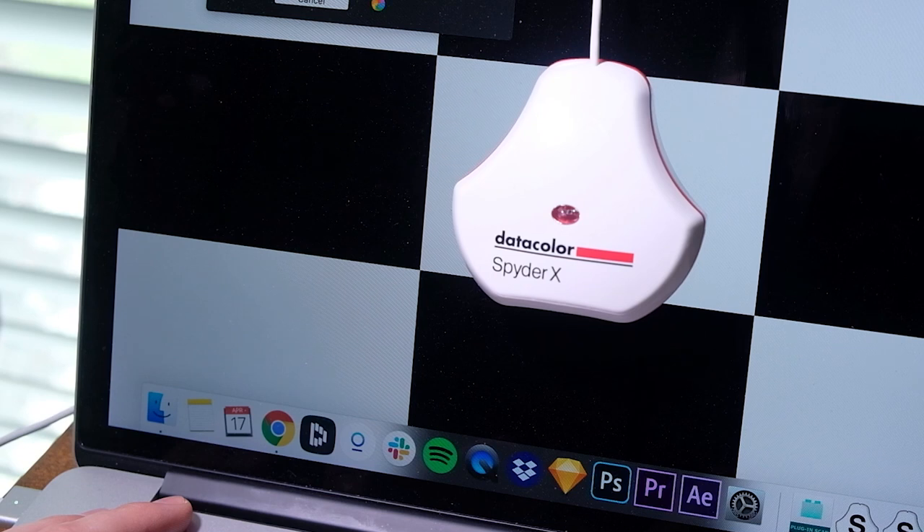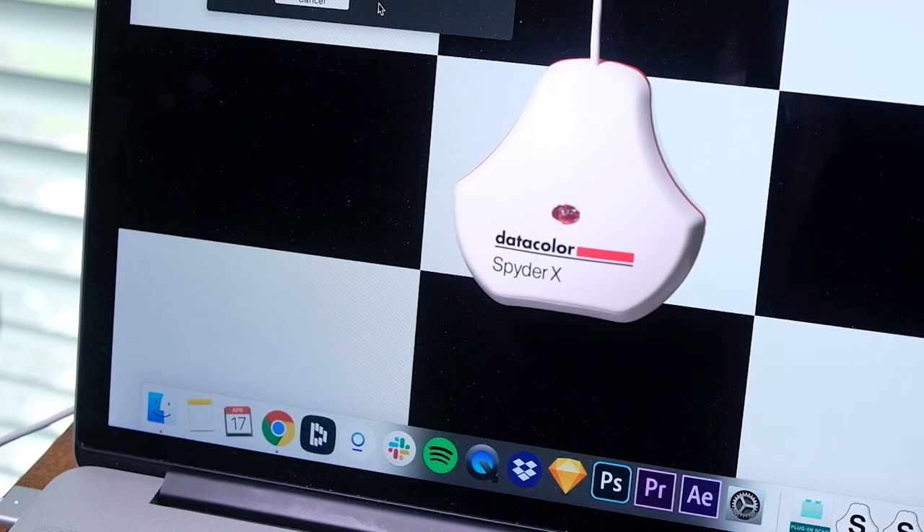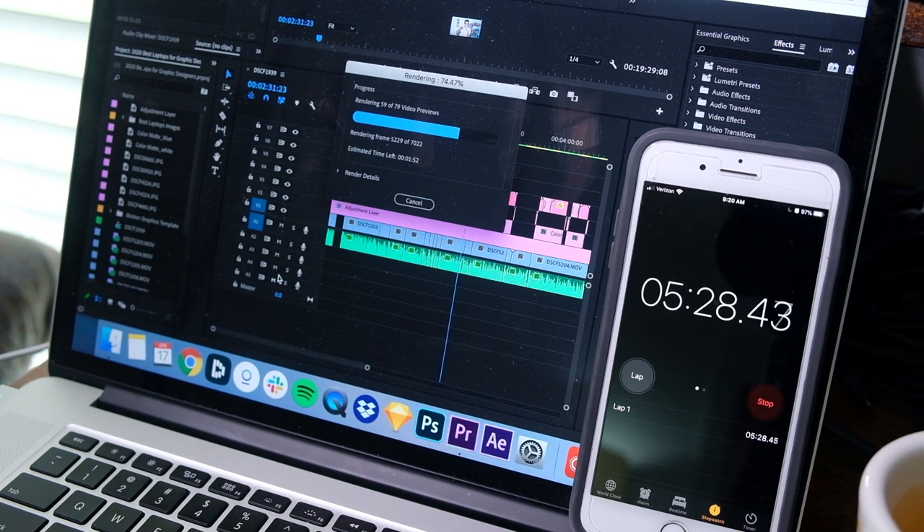Let's look at video editing to see what we can do with this laptop. To render out 7,240 frames, it takes 6 minutes and 39 seconds. To give you some perspective, the latest MacBook Pro with an i7 9750H processor can render out that same amount of frames in about 2 minutes and 50 seconds, give or take some seconds.